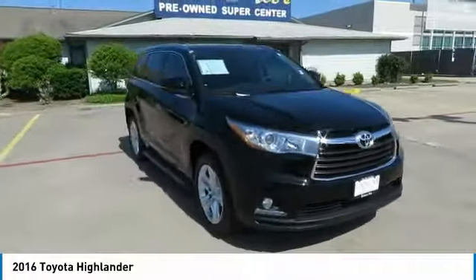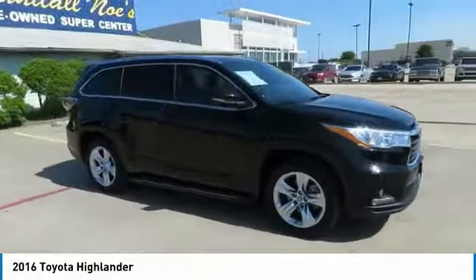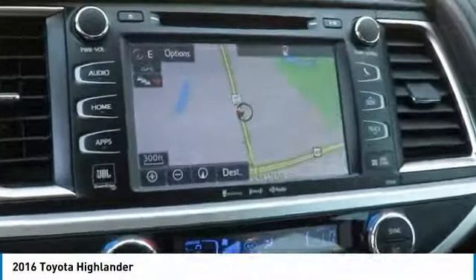Stop by and take a look at the 2016 Highlander. The Highlander is the SUV that's thought of everything.